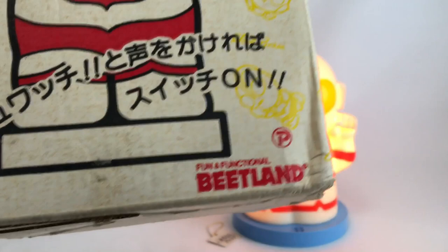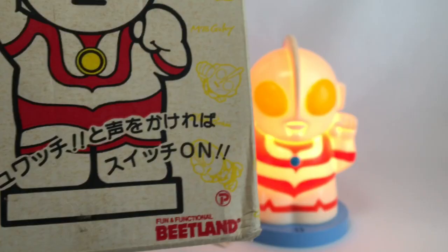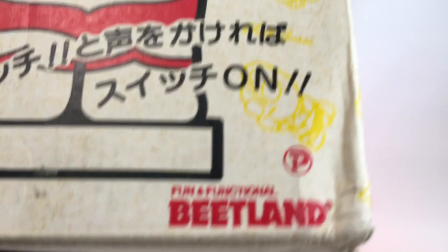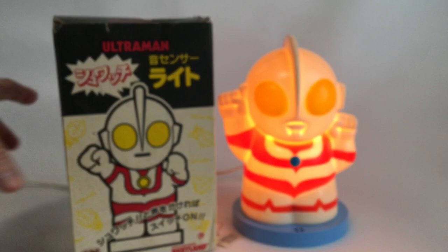This Ultraman lamp was produced by Beatland — you can see their logo — who also made a Godzilla lamp based on an old Poppy mold. There's also a 'P' logo which stands for Plex, not Poppy; Poppy's logo is written in katakana. This was made in collaboration with Plex and was released in 1989.